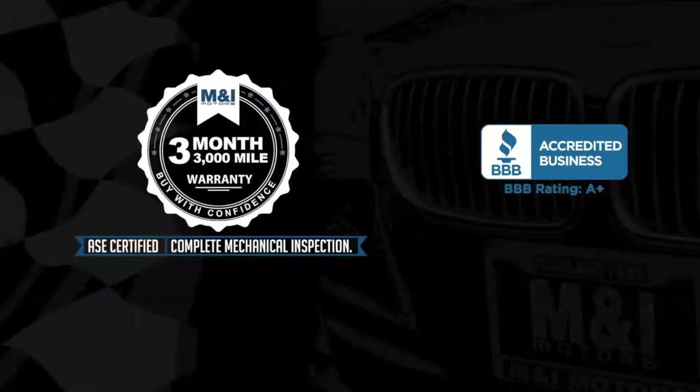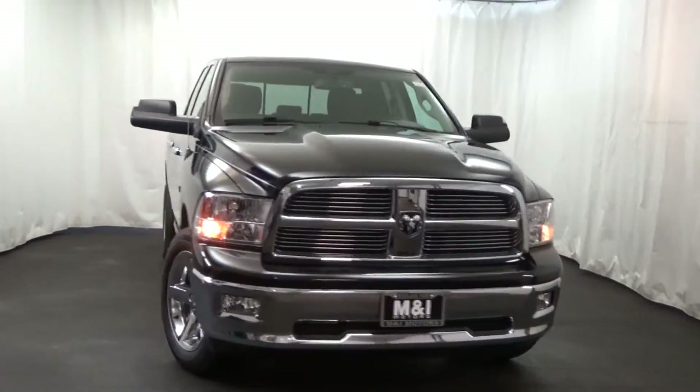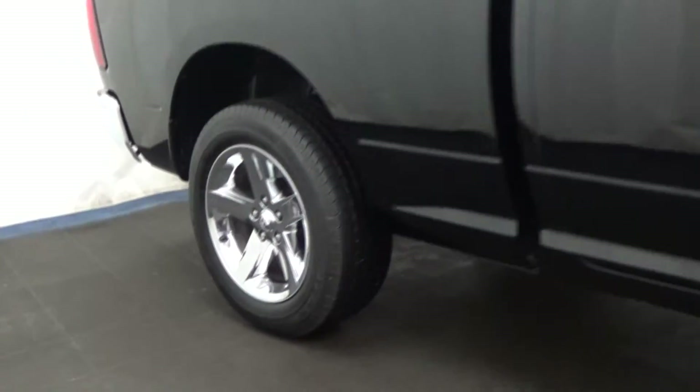M&I Motors is truly excited to bring you this 2012 Dodge Ram 1500, Big Horn Edition, Quad Cab, 5.7-liter Hemi V8 and 4-wheel drive.